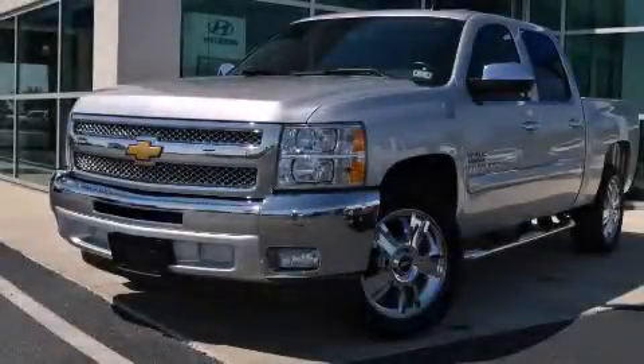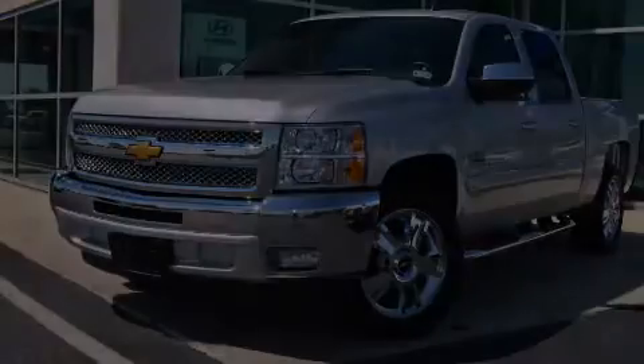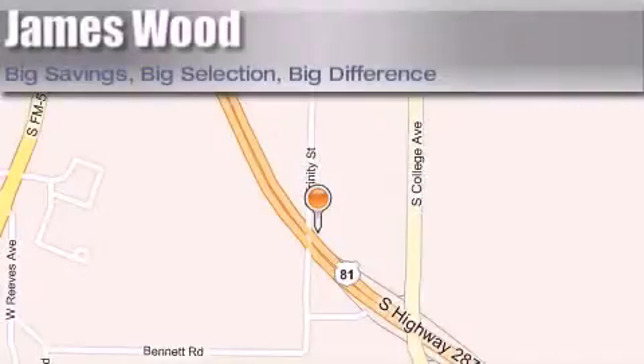Stop by today and test drive this vehicle for yourself. James Wood Motors is located at 2111 US Highway 287 South in Decatur. Our goal is to exceed all of your expectations to ensure that you'll return for future visits. We'll see you next.